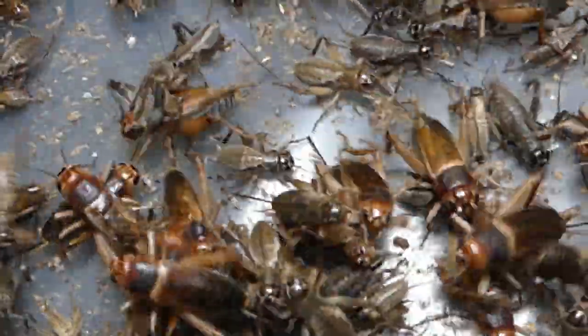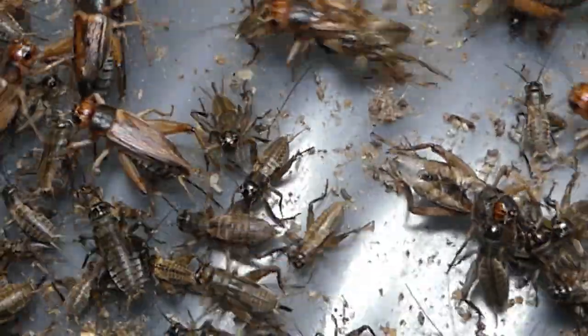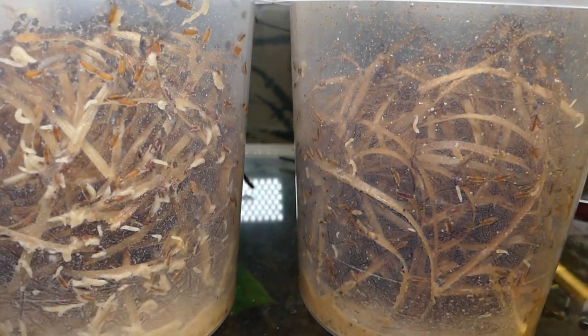Beside these, I prefer the African field cricket in various stages. For very tiny spiderlings — baby tarantulas — fruit flies are a good food source.